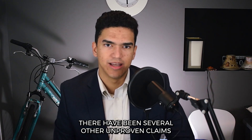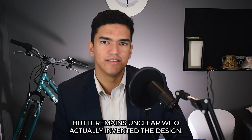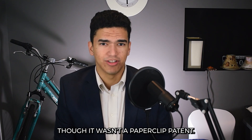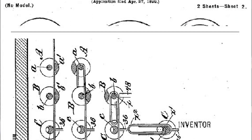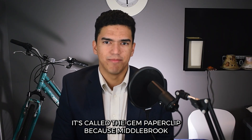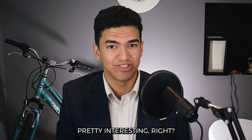There have been several other unproven claims to the invention of the modern paperclip, but it remains unclear who actually invented the design. As a side note, the common paperclip does show up in an 1899 patent, though it wasn't a paperclip patent — William Middlebrook patented a machine that could make wire paperclips. In one corner of his patent drawing is the clip his machine would make: the Gem Paperclip. It's called the Gem Paperclip because Middlebrook invented his machine for the Gem Company in England. Pretty interesting, right?